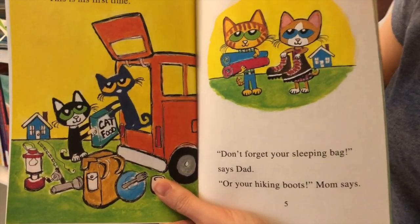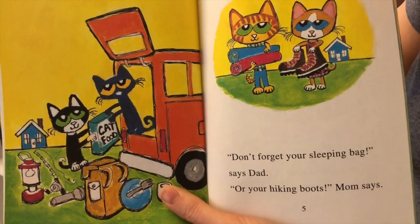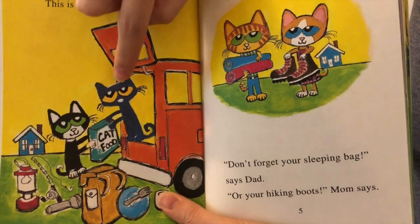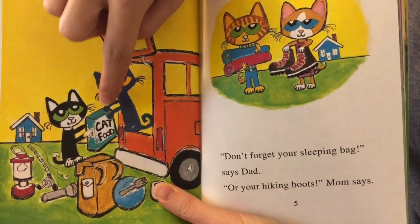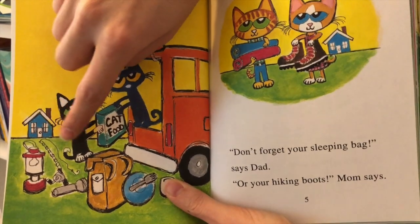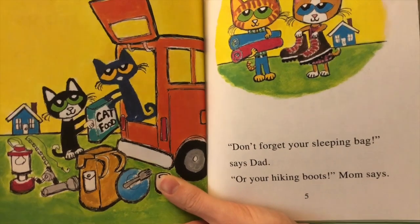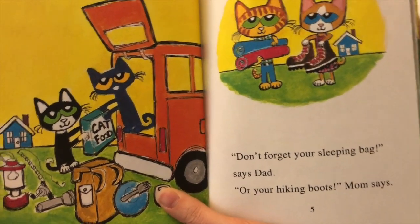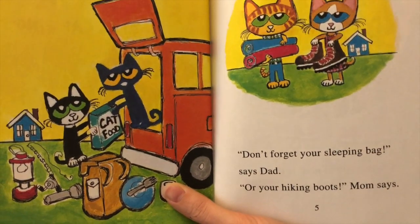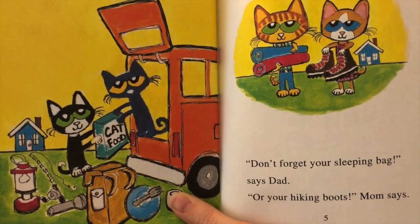Pete is excited to go camping. This is his first time. We can see him helping pack the car with cat food and the backpacks, a lantern and a fishing pole and a flashlight — all things you need when you go camping. Don't forget your sleeping bag, says Dad, or your hiking boots, Mom says.